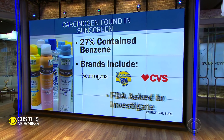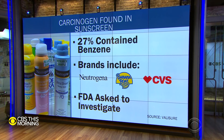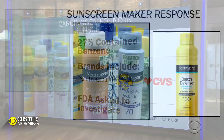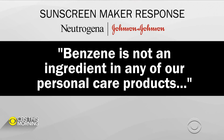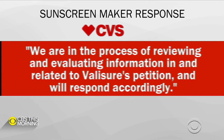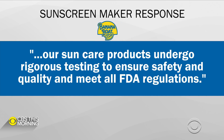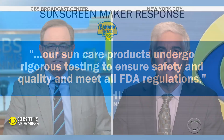The online pharmacy lab Valisure has asked the FDA to recall these products and investigate the manufacturing process. Johnson & Johnson, maker of Neutrogena products, told CBS News benzene is not an ingredient in any of their personal care products. CVS said they are reviewing and evaluating information related to Valisure's petition. The maker of Banana Boat said their sun care products undergo rigorous testing to ensure safety and quality and meet all FDA regulations.